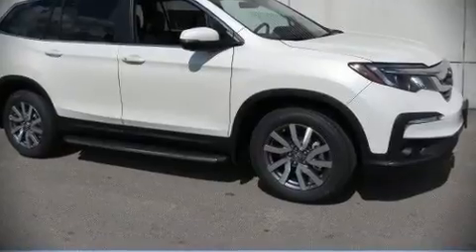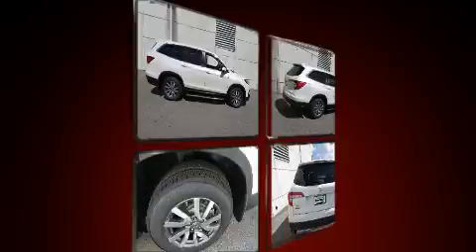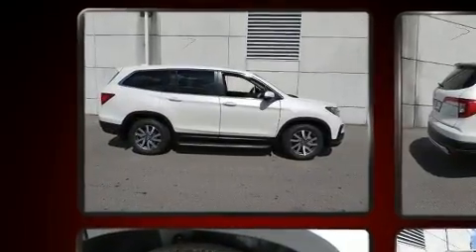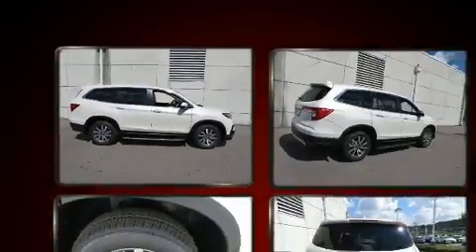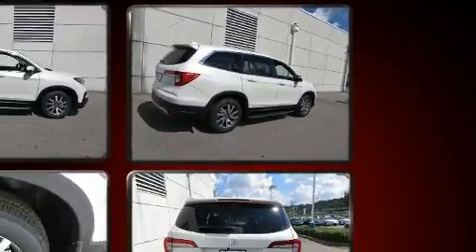Outstanding design defines the 2019 Honda Pilot. A 3.5-liter V6 engine pairs with a sophisticated six-speed automatic transmission, and for added security, dynamic stability control supplements the drivetrain.